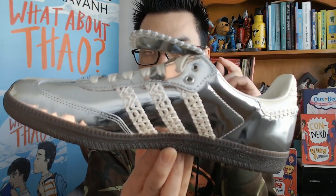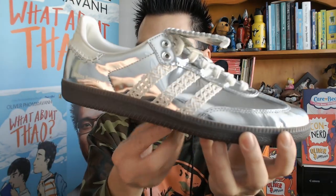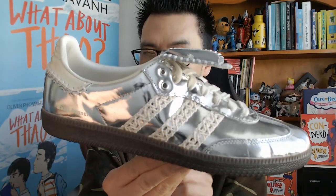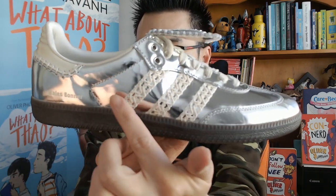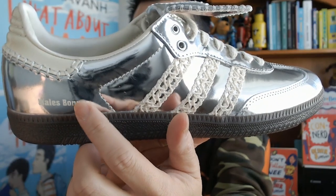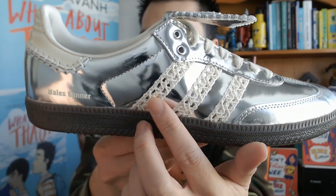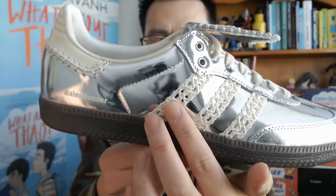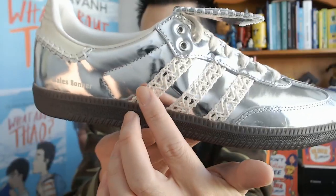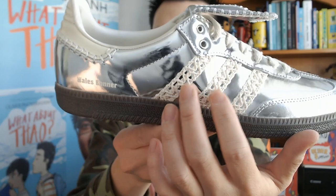You don't really get too many pairs like this because it's a little bit too much, but I think because the Samba is quite exquisite as it is — a soccer shoe turned lifestyle, turned basically TikTok-worthy — she's done enough here to make it her own. We've got the Wales Bonner logo here, imprinted quite nicely; it's not going to rub off anytime soon. And I love this detail — it's like lace, literally lace that you might see on a curtain or wedding dress, and it's been stitched on very strongly.